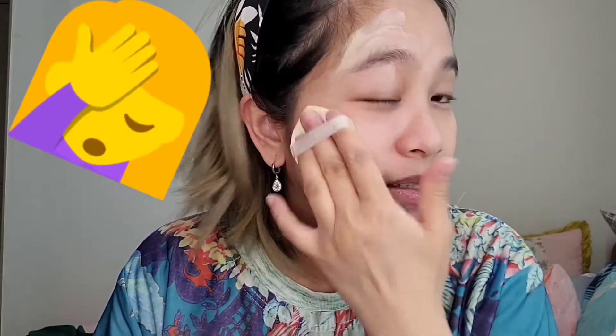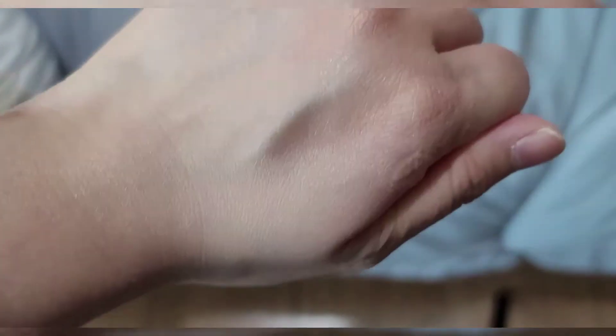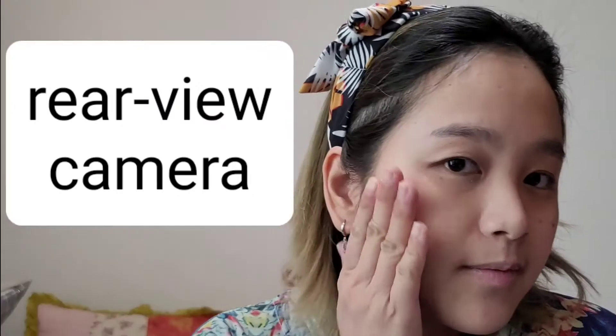This is my bare face with the Jaan BB cream applied. Let's try it in natural light. I like using cushions because the sponge makes it easier to blend into the skin. It's not too white — it's okay on my skin. As for the smell, I prefer BB creams with minimal scent. This one smells like normal makeup.